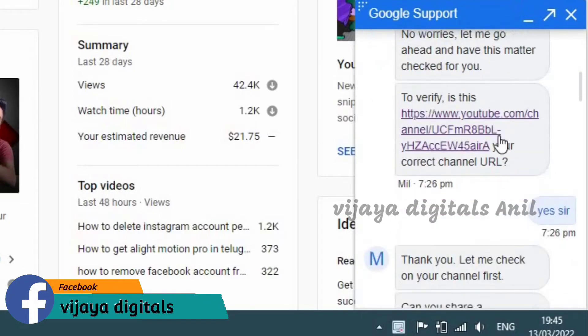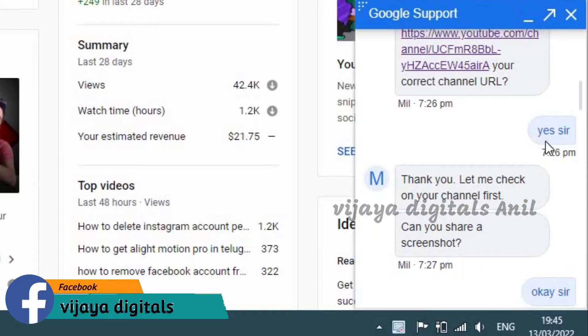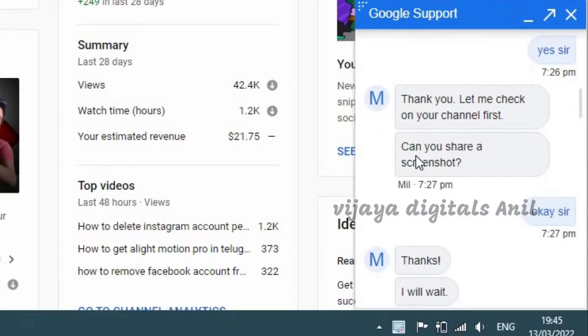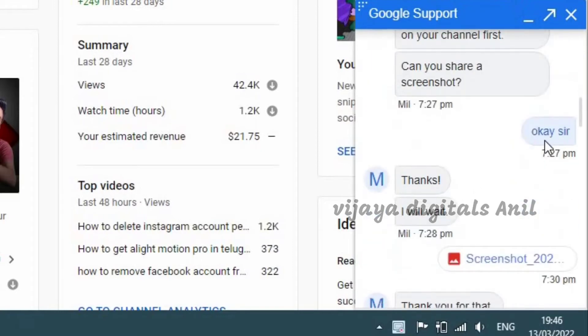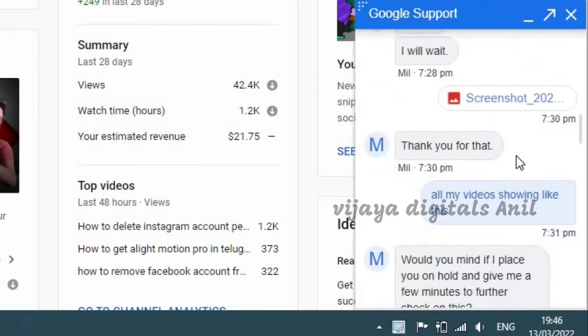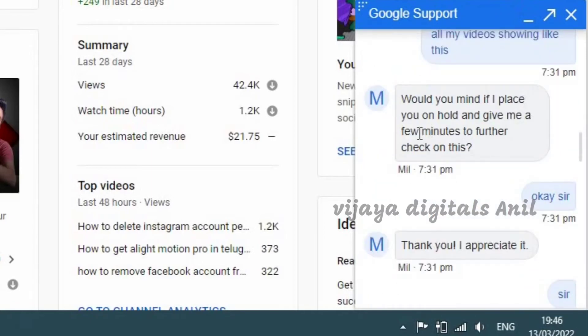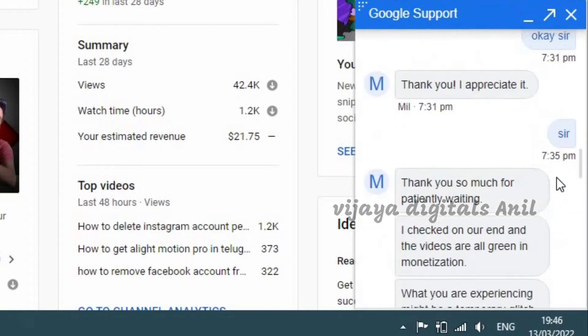We have a link to my channel. I will verify this. Let me take a screenshot. I will check the video. We have a waiting list. If you have any news, please check the video.